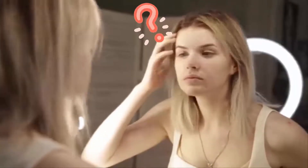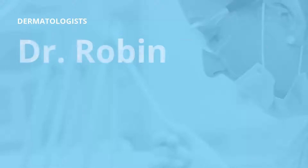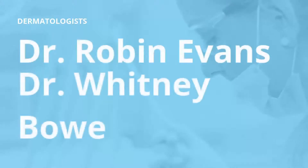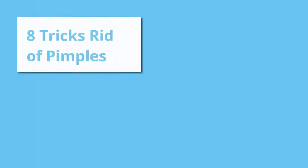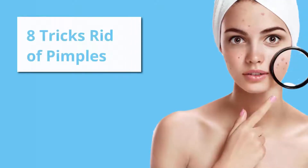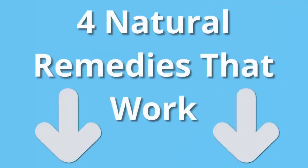If you don't know how to treat pimples, this video will help you. Dermatologists Dr. Robin Evans and Dr. Whitney Bow have given their top tips on how to get rid of pimples. This quick list is packed full of genius zit-reducing recommendations, but before you jump right into the pimple treatment, take caution. At the end of this video, check out our 4 natural remedies that work.